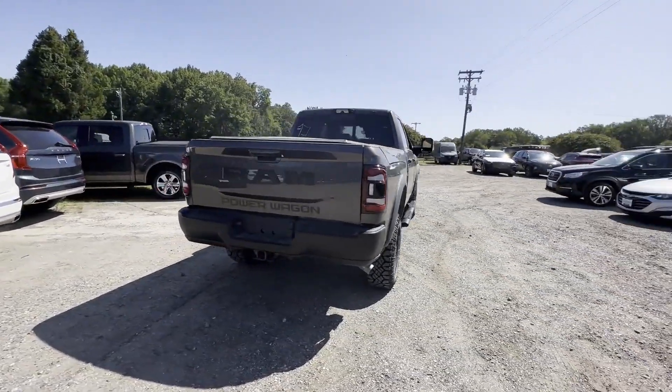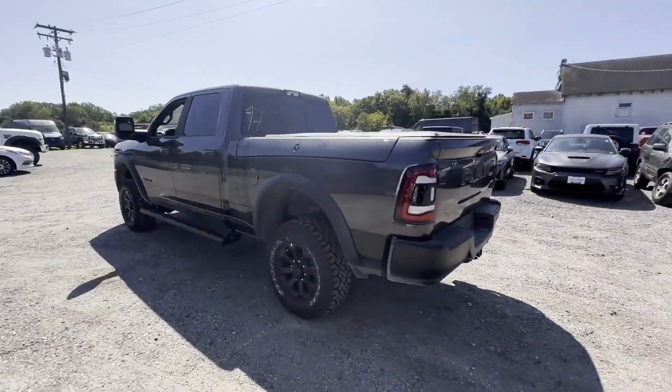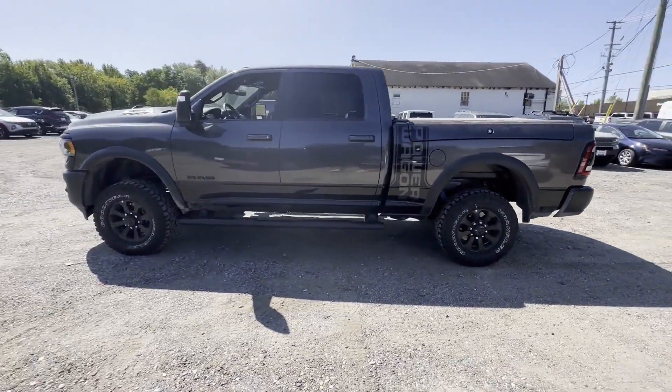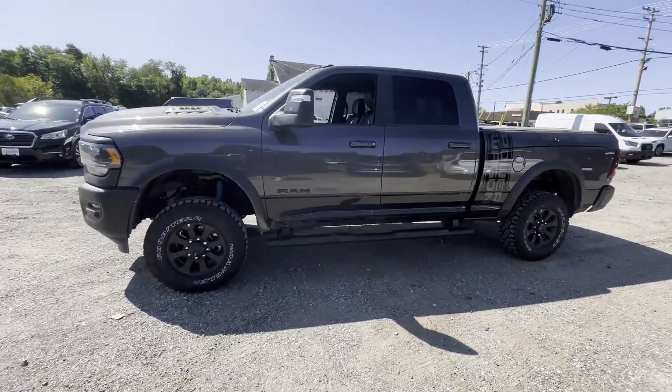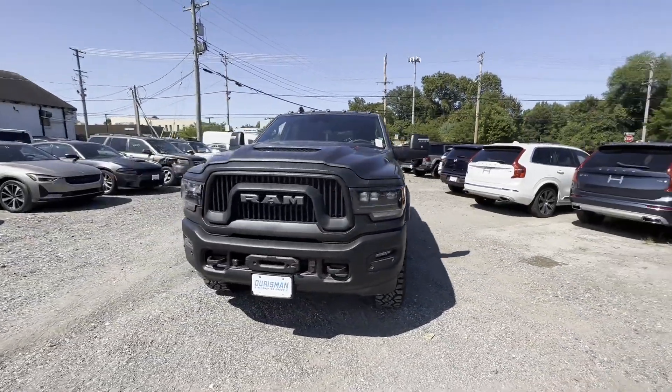Navigation, backup camera, power driver seat, rain sensing wipers, Bluetooth, brake assist, adjustable pedals, keyless entry, steering wheel audio controls, auto dimming rear view mirror. Call today to speak to any of our sales associates.